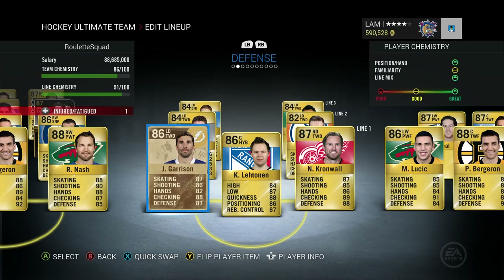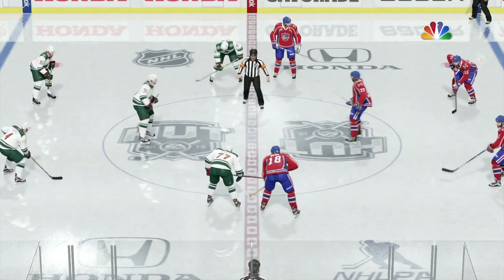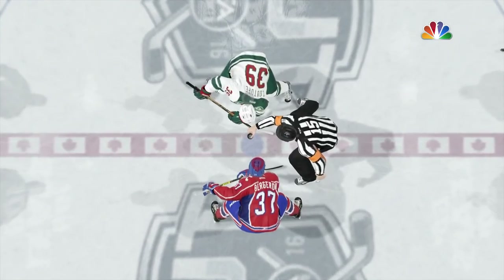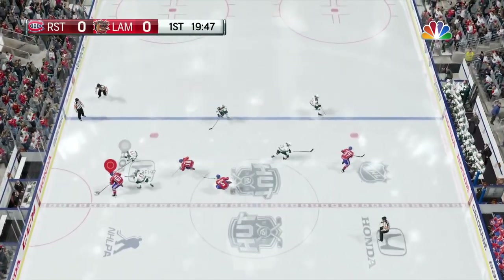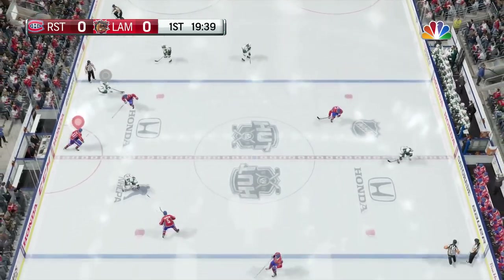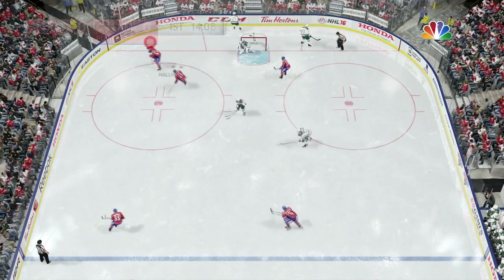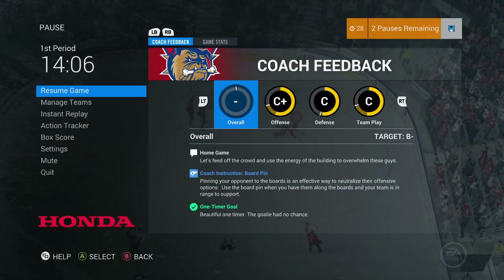Next game is about to begin. He's got TJ Oshie, Logan Couture, and Nathan McKinnon on his team. We're gonna get this game going — losing is not an option. Oh, that's gotta be the goal — Bergeron gets a nice little cross-crease there.